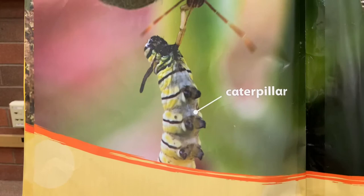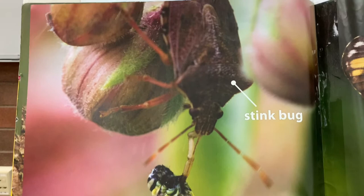Caterpillars eat leaves on a plant. They are not garden helpers. Stink bugs eat caterpillars.